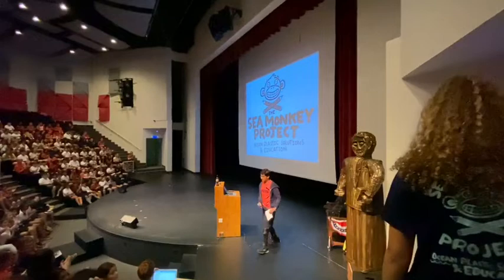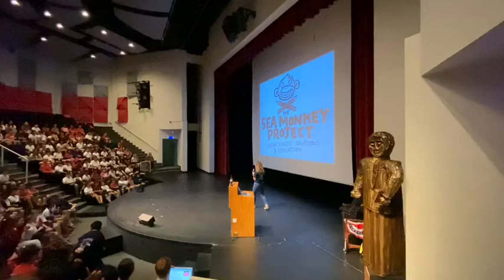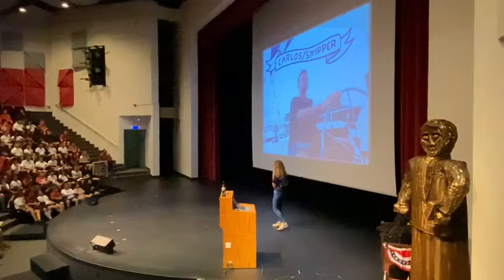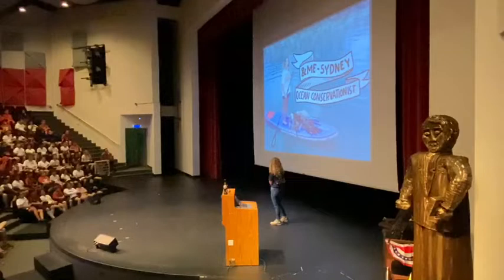My name is Sydney Steeland. I'm 14 years old and I'm from the Sea Monkey Project. We are a family of four: my dad, the skipper; my mum Sarah, the cartoonist, who'll be doing all the illustrations throughout the presentation; my brother Indy, the animator; and me, the ocean conservationist.